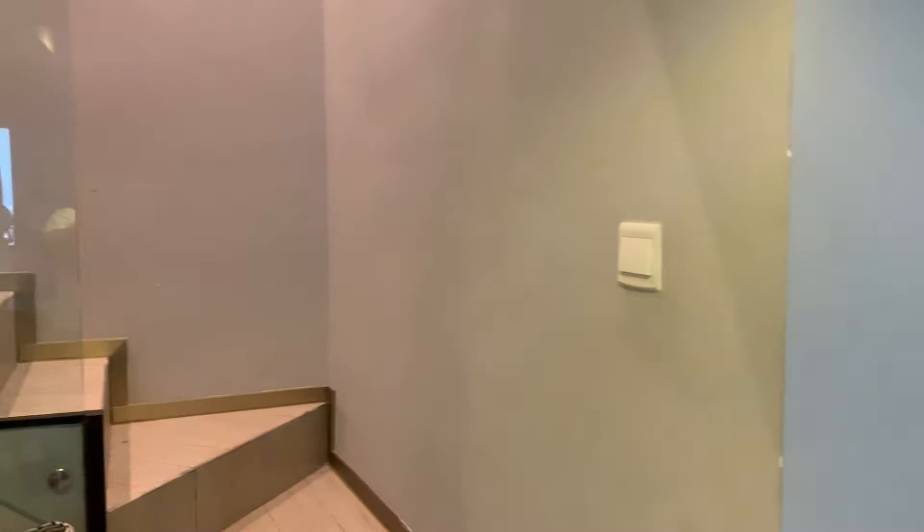Let's head upstairs. To be honest, there's not much popping up here.